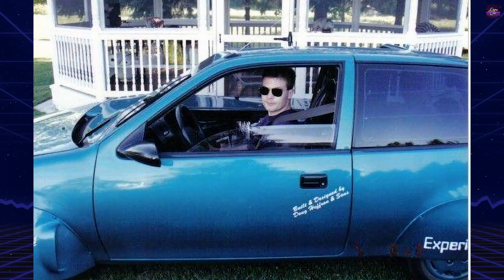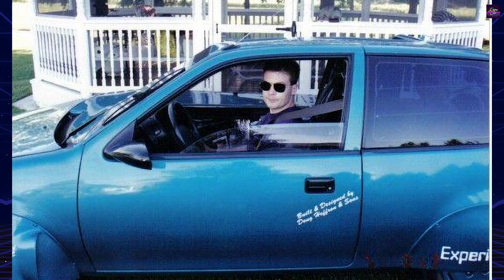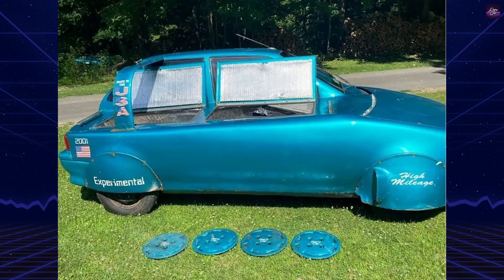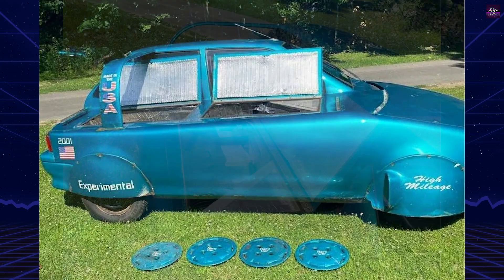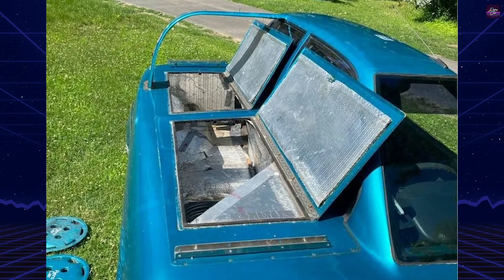The most striking feature is its tandem seating layout. Heffron cut away the passenger side section of the car, positioning the second seat behind the driver, similar to a motorcycle or fighter jet cockpit. This radical change reduced the car's frontal area by about 25 percent, improving aerodynamic drag and stability at highway speeds.